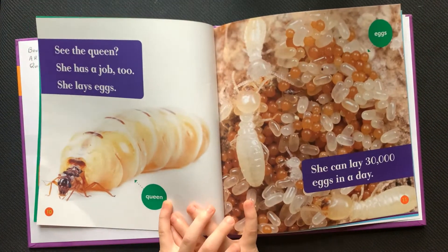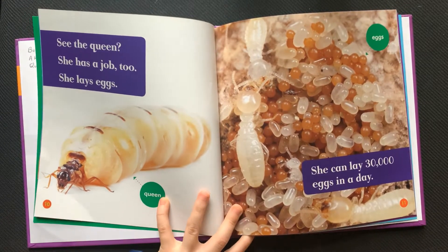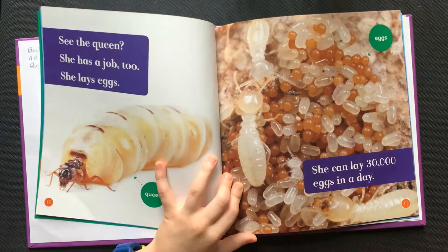See the queen? She has a job too. She lays eggs. She can lay 30,000 eggs in a day.